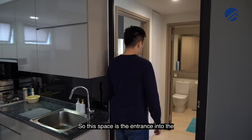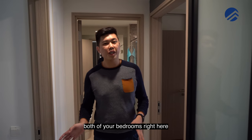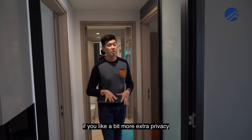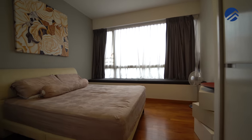This space is the entrance to both bedrooms of the two-bedroom unit. The owners have done up an enclosable door that allows you to segregate the whole bedroom area for extra privacy.